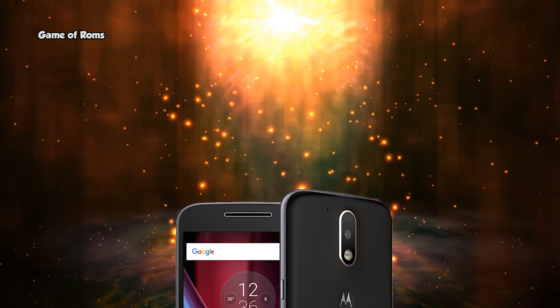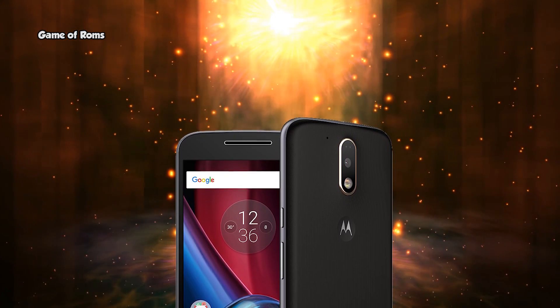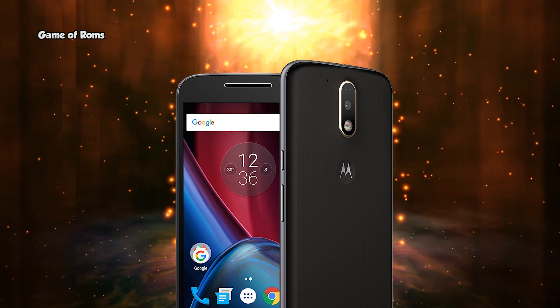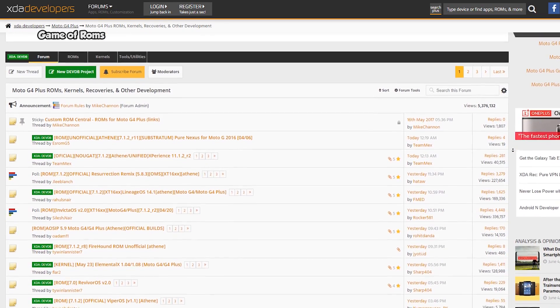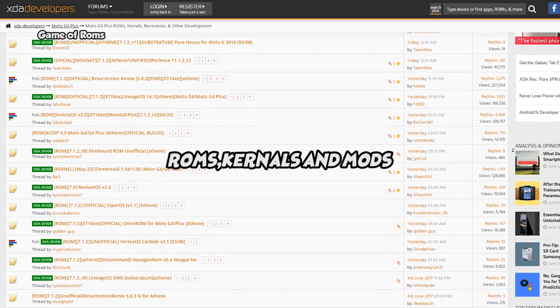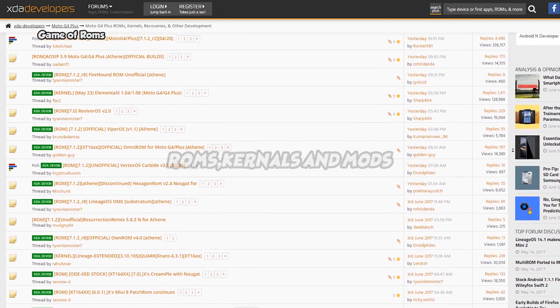Moto G4 Plus — it's really easy to unlock the G4 Plus bootloader using Motorola's official website. Developers seem to be attracted to the Moto G4 Plus because of its low price and near-stock version of Android, and that's why there are plenty of custom ROMs, kernels, and other mods available on XDA for this phone.